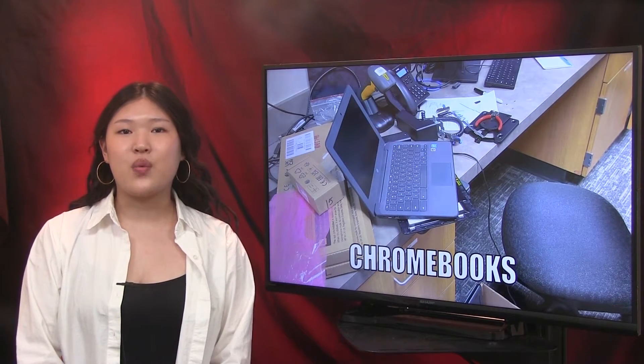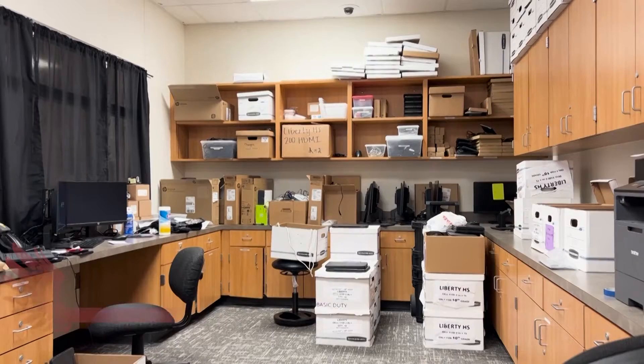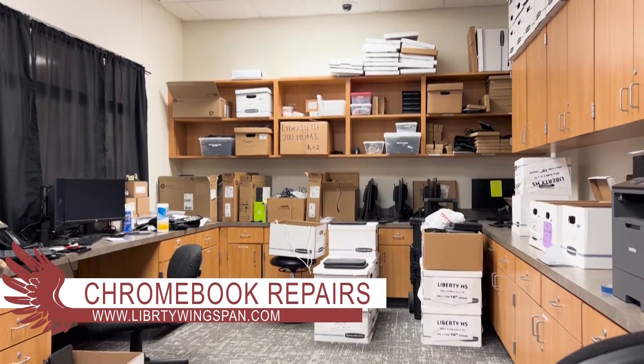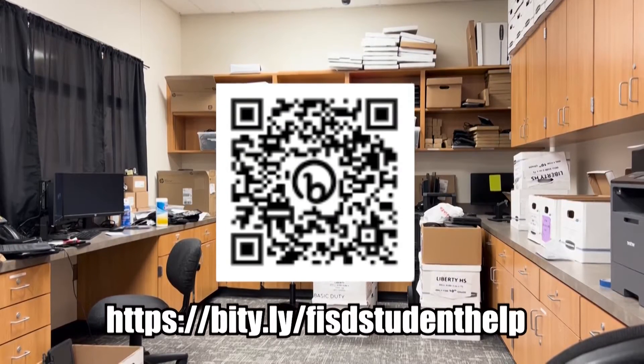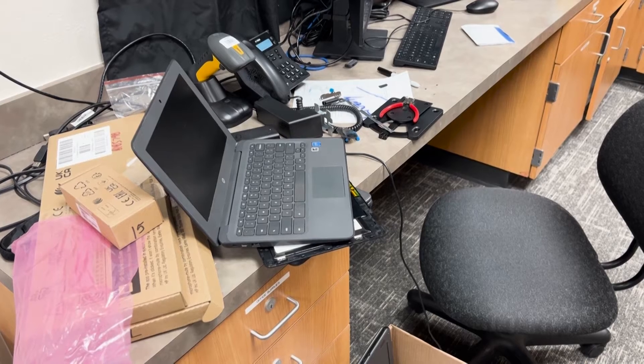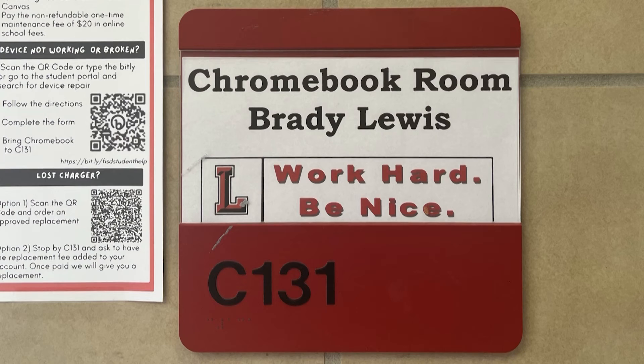A Frisco ISD Chromebook that's not working can be a stressful thing, but there's a certain procedure to get it fixed. The first step in getting a FISD One For All device fixed is to scan the QR code on the screen or go to the address on the screen. Once that is done, students need to follow the directions and complete the form. From there, students will take their Chromebook to C131.